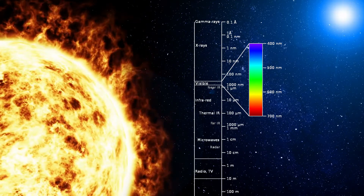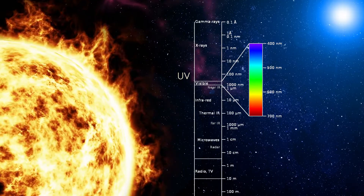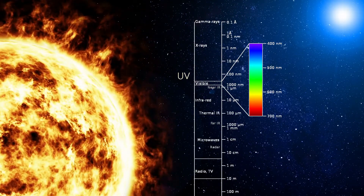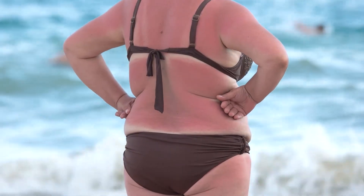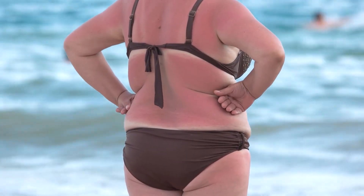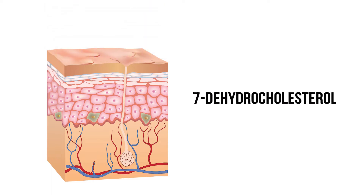We can make vitamin D, but we have to work for it. We don't care about visible light from the sun — we care about the higher energy ultraviolet radiation, or UV light, specifically the part called UVB. This is the same type that causes sunburns and skin cancer, but in small doses it's fine. When UVB hits your skin, it stimulates a molecule called 7-dehydrocholesterol, which transforms into D3.